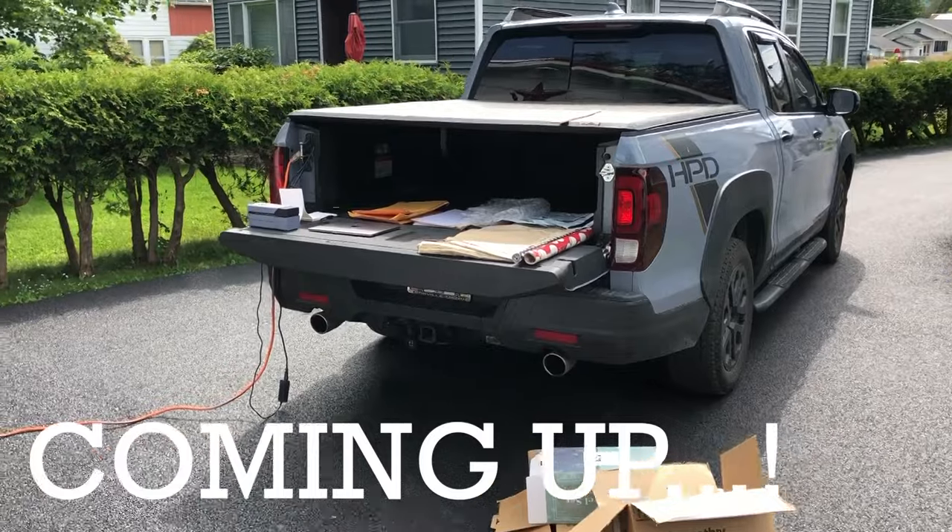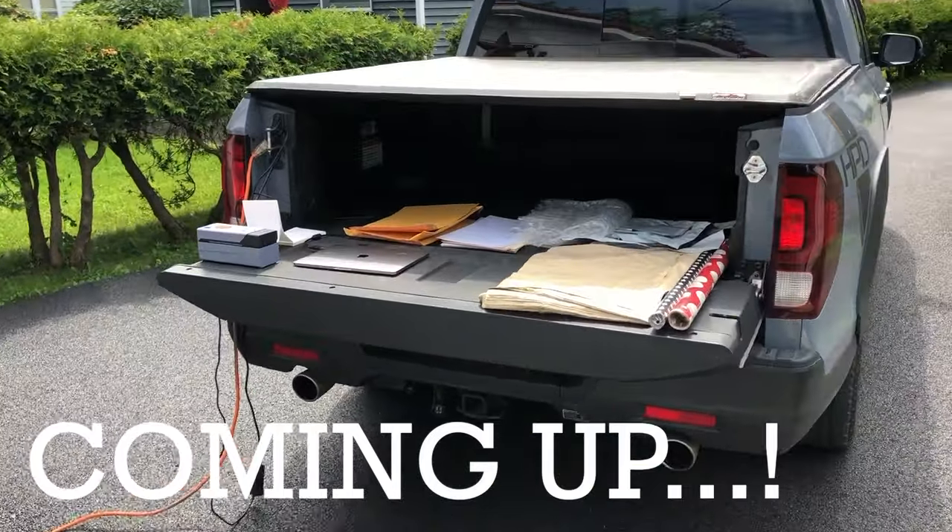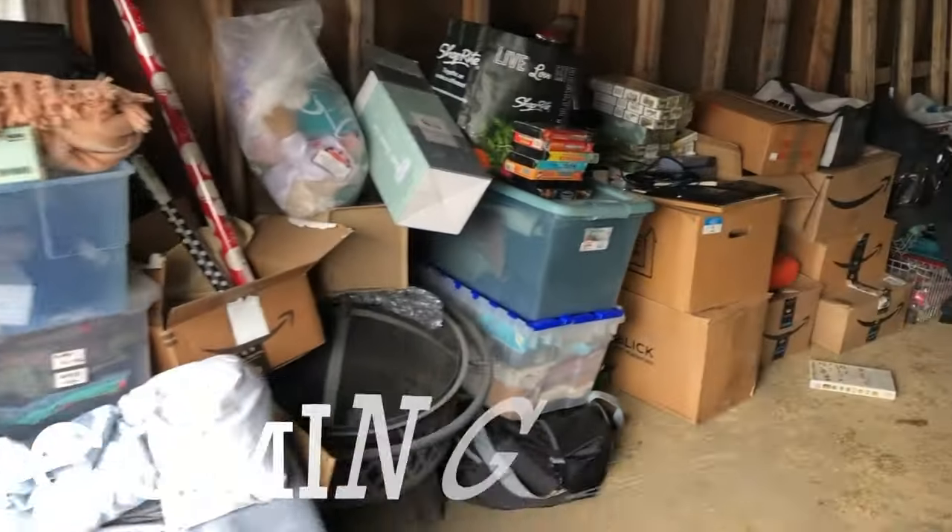I want to make this one last video to bring you in on a little secret. I'm going to show you how I bring my reselling business on the road.